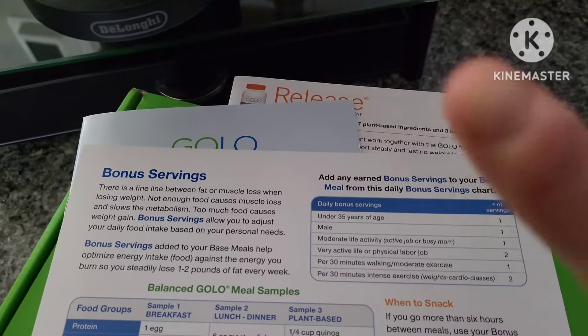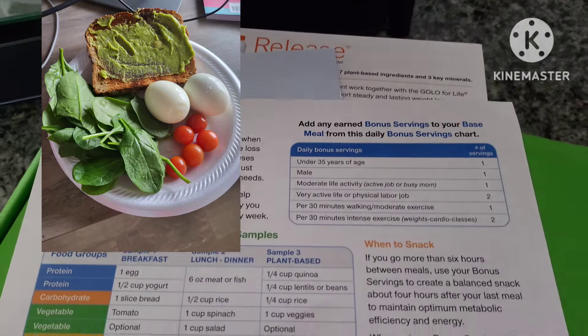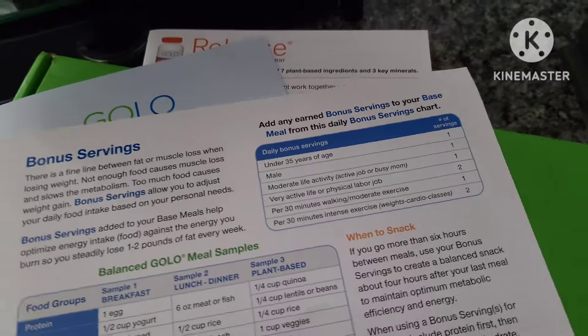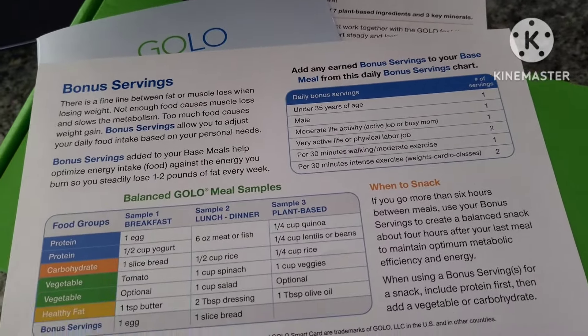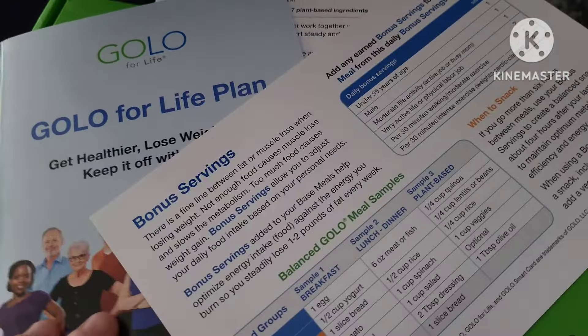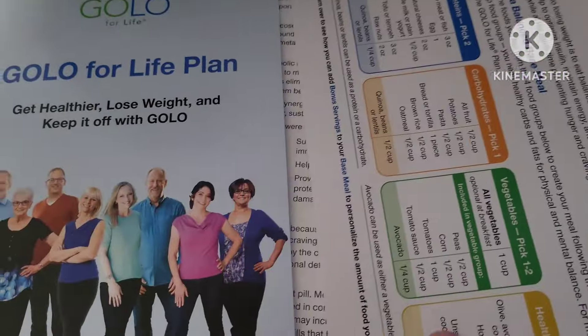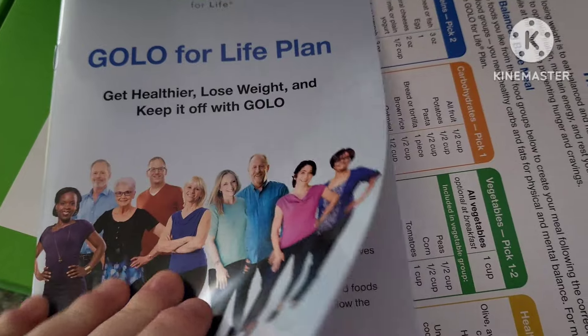I'll post an example of what some of my meals look like over in the corner so you can see. You do want to drink a lot of water. The GOLO diet doesn't necessarily restrict what you eat, but there are some things you have to limit and avoid — everything is okay in moderation.